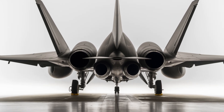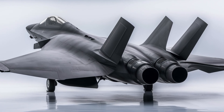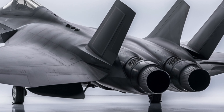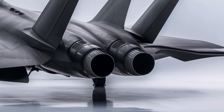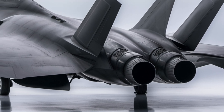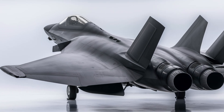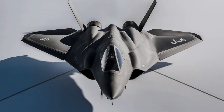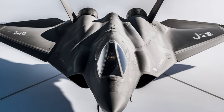China has been continuously upgrading the J-20, with reports indicating that newer variants feature improved stealth coatings, better radar systems, and enhanced maneuverability. The introduction of thrust vectoring nozzles and more powerful engines could further improve the jet's dogfighting capabilities, making it even more lethal in air-to-air combat. Additionally, China is rumored to be working on an upgraded version known as the J-20B, which may include further advancements in engine performance, avionics, and weapons integration.